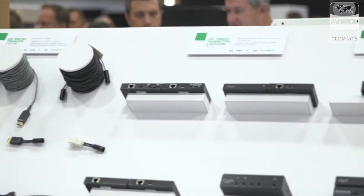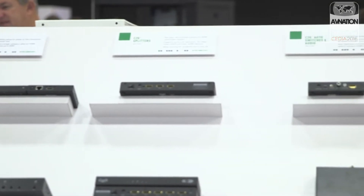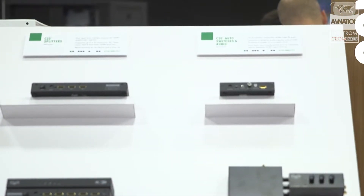To be clear, an integrator who is a Middle Atlantic customer can purchase C2G products through your website. Yes, they can. We are actually launching that here at the show. Middle Atlantic is making C2G connectivity products available to its dealer base for the residential integrator.